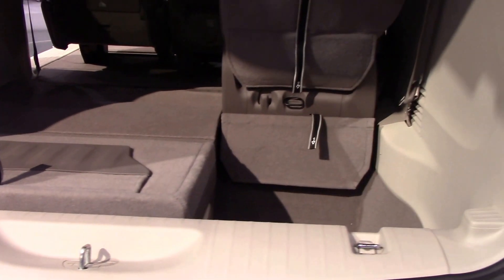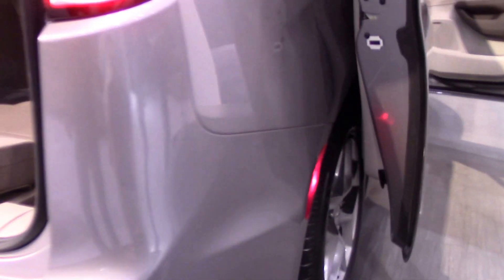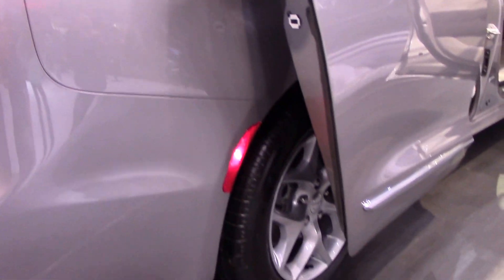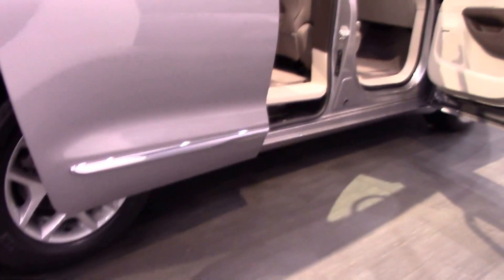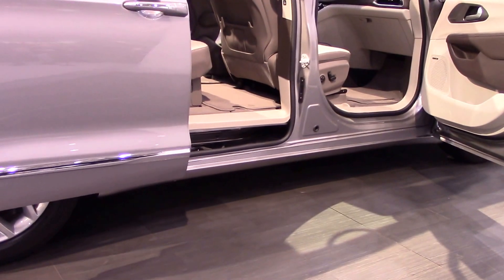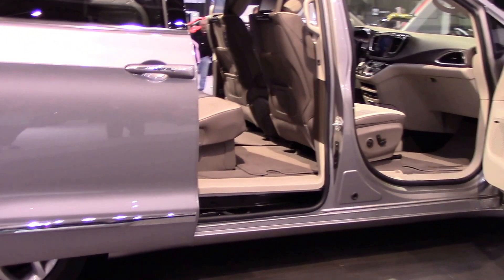If you're unfamiliar with what that is, check out my 2015 Town & Country review. Now this is pretty much the Town & Country — they just changed the name to the Pacifica. You have the power sliding rear doors, and check out that new interior. It looks quite good.